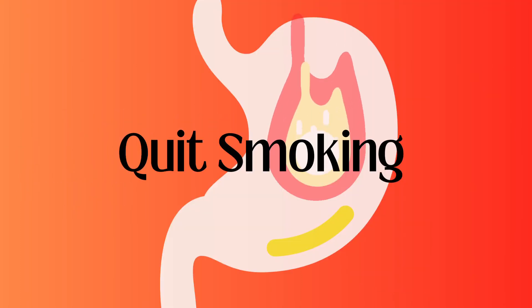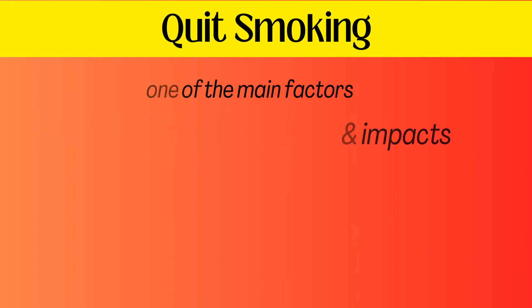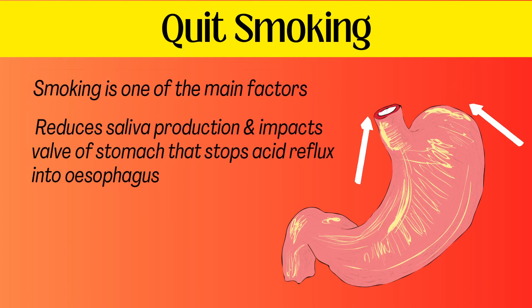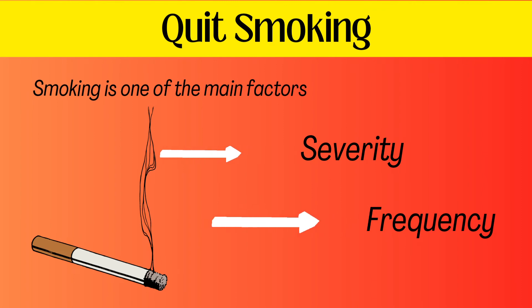Quit smoking. Smoking is one of the main factors as it reduces saliva production and impacts the valve of the stomach that stops acid reflux into the esophagus. Quitting smoking also reduces the severity and frequency of heartburn.